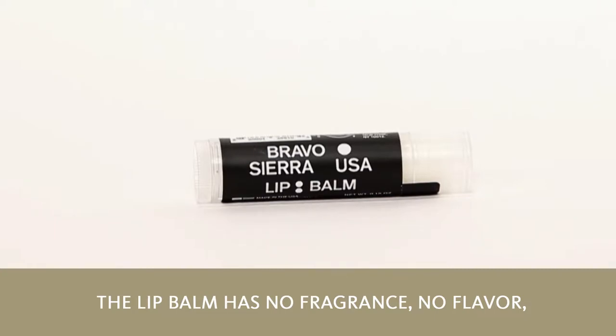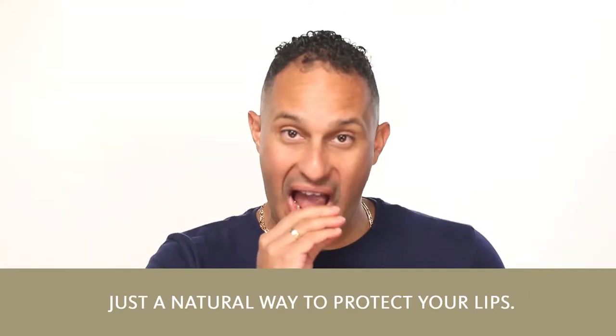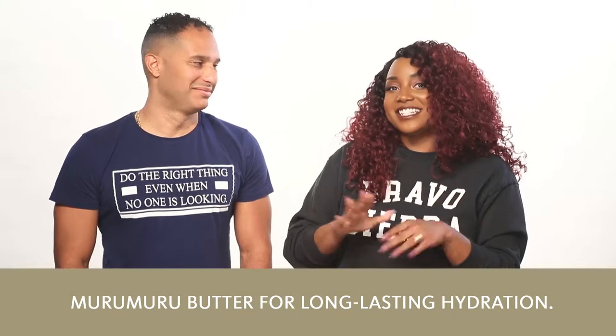The lip balm has no fragrance, no flavor, no aroma, and no greasy goop. No sticky stuff. It's just a natural way to protect your lips. Lightweight balm with a matte finish, enriched with murumuru butter for long-lasting hydration.